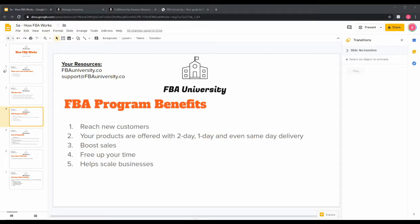The second benefit is your products are now offered with two-day, one-day, or even same-day delivery — and you don't have to pay anything extra for that. Amazon handles those costs, so your products are available nationwide with fast delivery. Third, and most people like this one, it boosts sales. Based on a case study with SellingRocket.com, their average portfolio of customers sees a 30% increase in sales just by offering products through FBA.